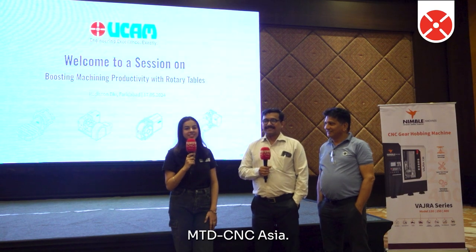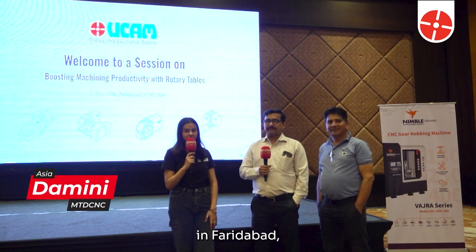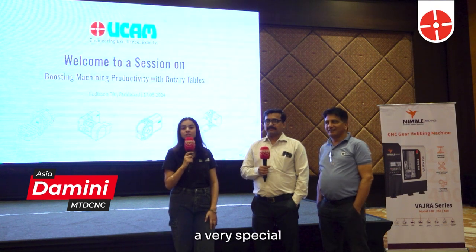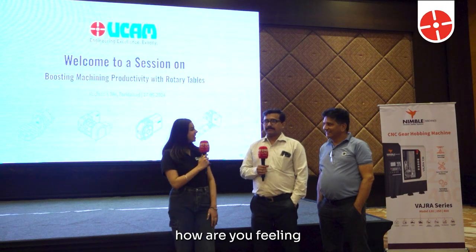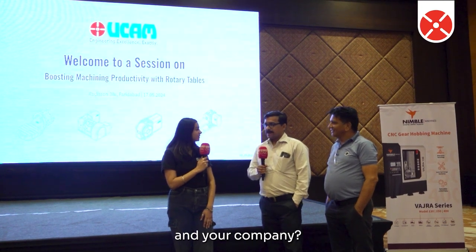Welcome back to another video of MDCNC Asia. I am your host Damini, today at Radisson Blue in Faridabad to witness this UCAM event. Today we are having a very special and valued customer of UCAM. Hello sir, how are you feeling? I'm fine. Could you please introduce yourself and your company?